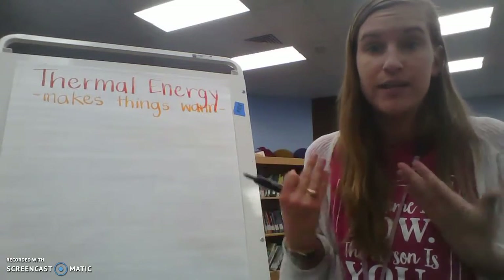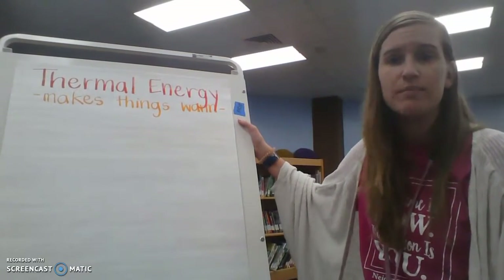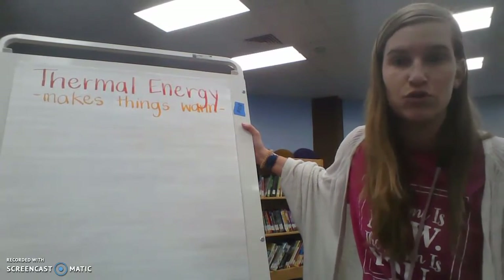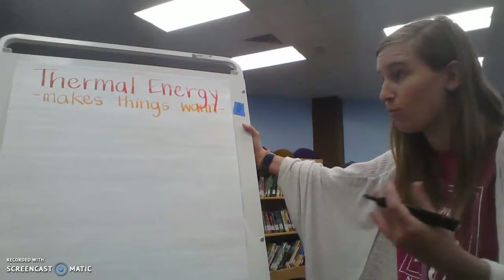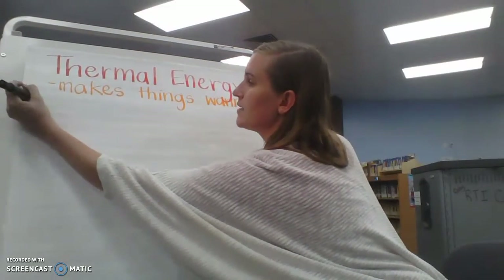We as humans need to be warm. If we did not have thermal energy, we would be freezing all the time. The earth would be freezing, and we would be cold. The animals would be cold. So we need thermal energy to survive and keep warm.